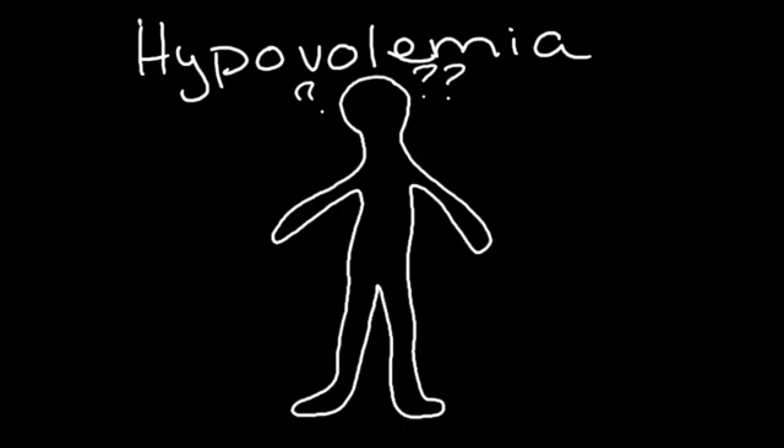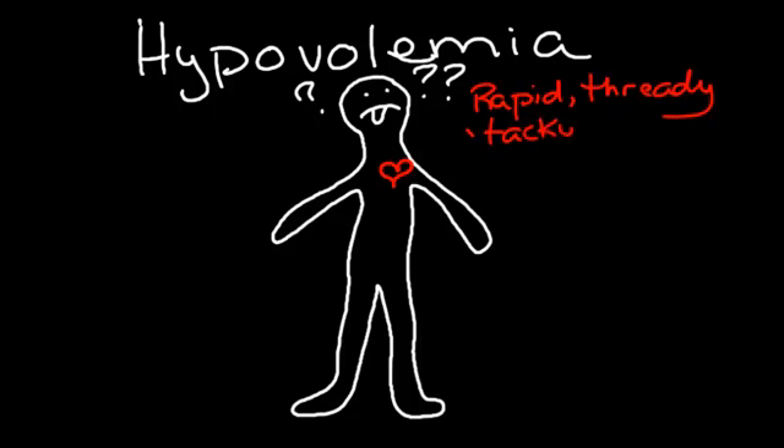People become quite thirsty, and in terms of their heart assessment, there's a very rapid, thready pulse, described as tachy for tachycardia. And the blood pressure is low.